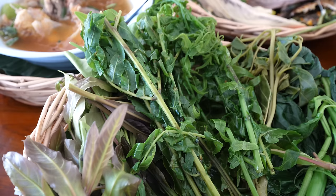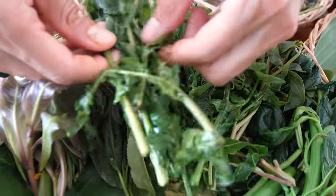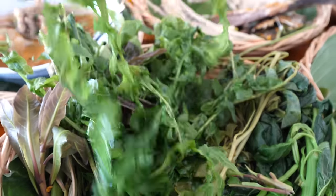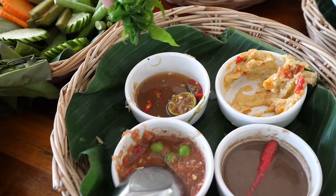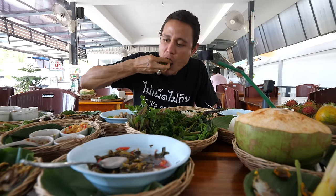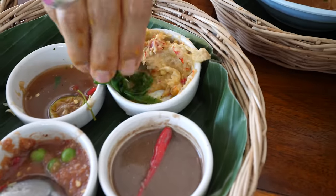That is the best budu experience I've ever had — straight from the source. As I'm devouring this basket of vegetables, you keep discovering new herbs and new vegetables. I found the fern down here. What you do with the fern is take it, roll it up into a tight little bundle, and dip it into the budu. You can eat anything with that budu and it would be good. One more bite — has to be tempoyak.